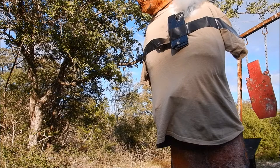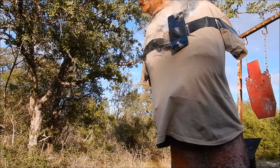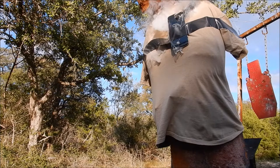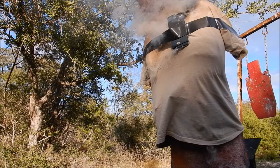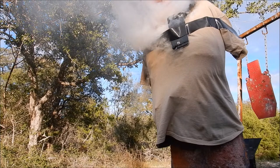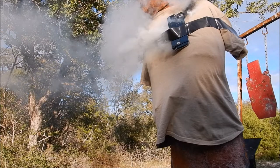I came to the conclusion that the iPhone doesn't offer any ballistic protection, and as a matter of fact, it could cause some problems as you can see with the flamage. Next, I'm shooting the iPhone 11 for fun and trying to see if I can get that battery to catch fire.